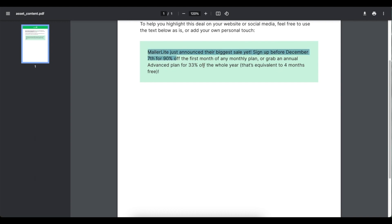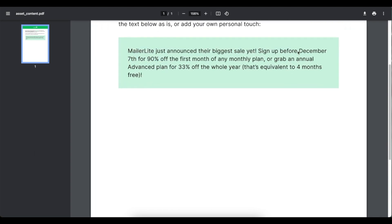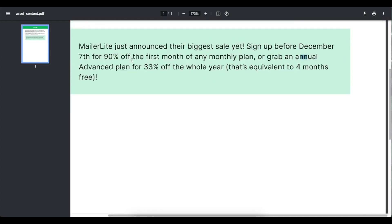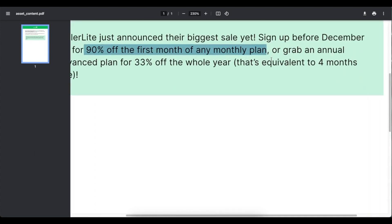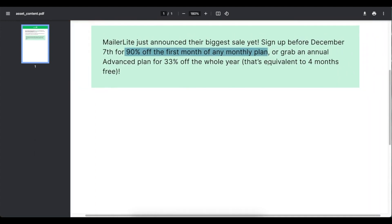I'll leave some other links for other page builder special deals. I got early access to the MailerLite Black Friday deal — I'll leave a link for it and some bonuses as well if you sign up with that link. It runs until December 7th and there are two different options: the first is 90% off for the first month if you're choosing a monthly plan, and if you do the annual plan you get 33% for the whole year — it has to be the advanced plan, equivalent to four months free.